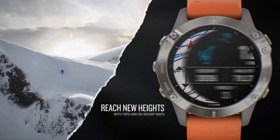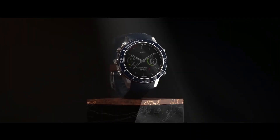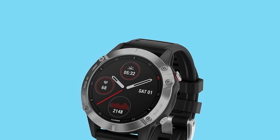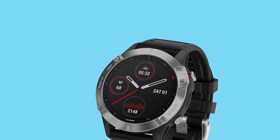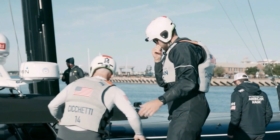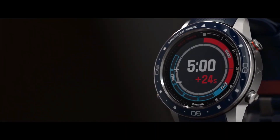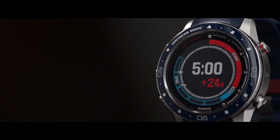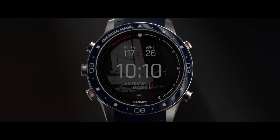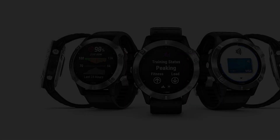Remarkably, the watch boasts a 10-day battery life in smartwatch mode and can record 36 hours of continuous outdoor or sports activity with GPS enabled. Advanced sleep monitoring keeps tabs on sleep cycles, respiration, and blood oxygen levels during rest. The recovery time function estimates the duration needed to recuperate energy for the next workout, and personalized workout recommendations align with energy levels and overall fitness.